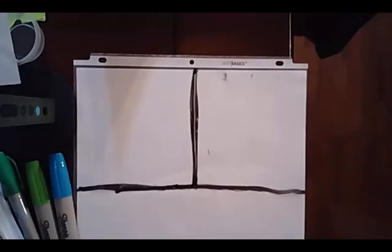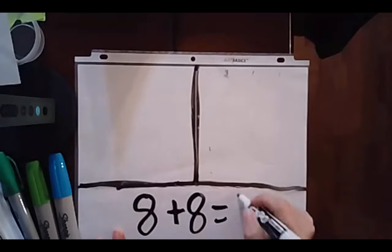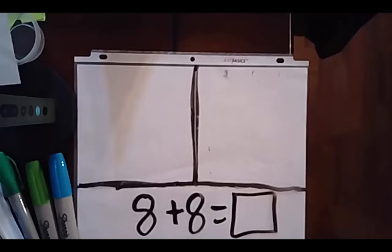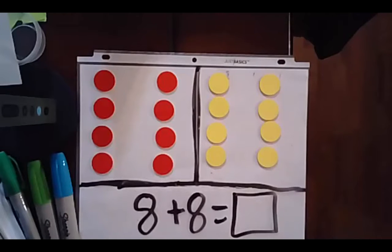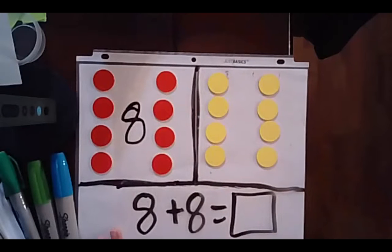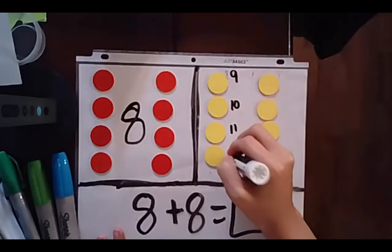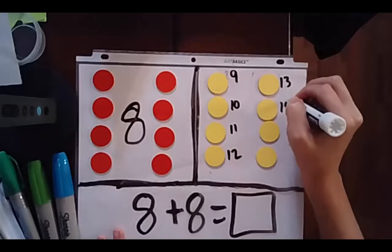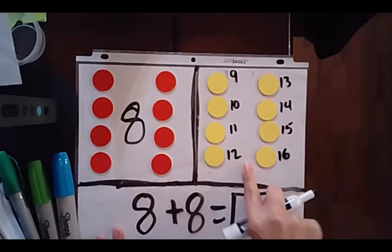All right mathematicians, let's try our next one. 8 plus 8 equals blank. Using your tools, see if you can figure out 8 plus 8. Press pause and when you're ready hit play. Did you get your counters out like I did? Again, I know this is 8 so I don't have to count it again. I'm just going to write an 8 and then count on: 8, 9, 10, 11, 12, 13, 14, 15, 16. So 8 plus 8 is 16.